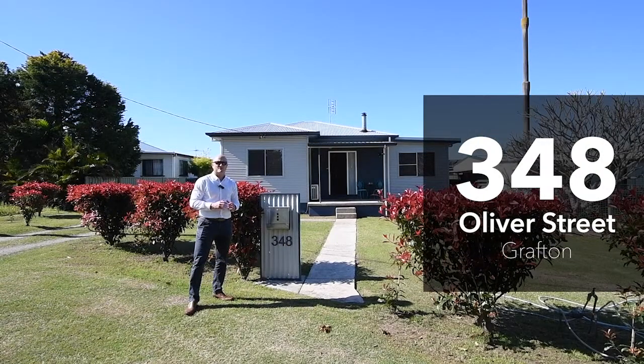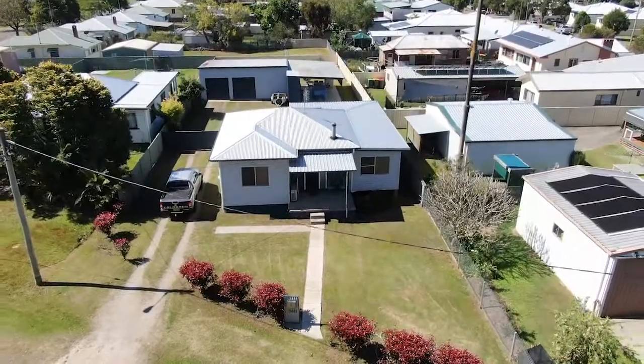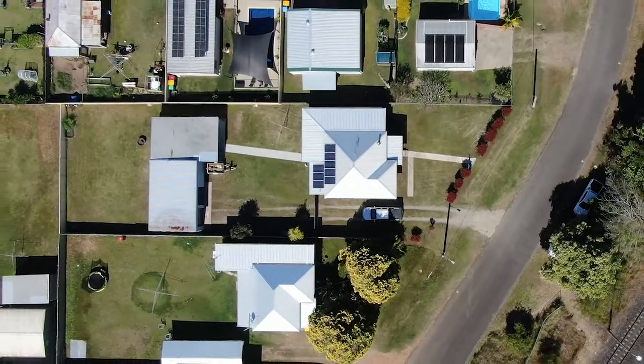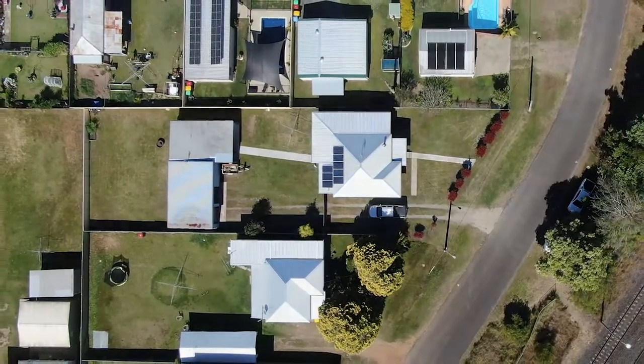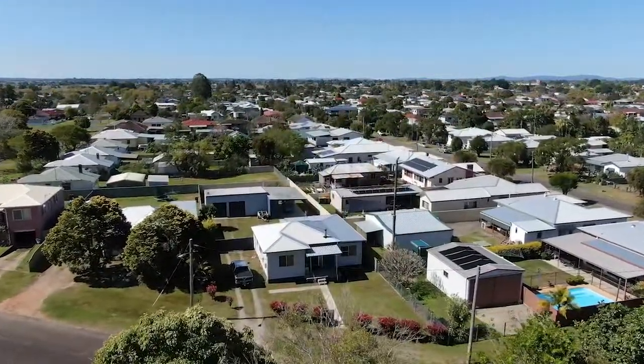Welcome to 348 Oliver Street, Grafton. Located on over a thousand square meter block, this block is virtually flood free. It's over 8.5 meters, which makes it one of the highest flood free blocks in Grafton.